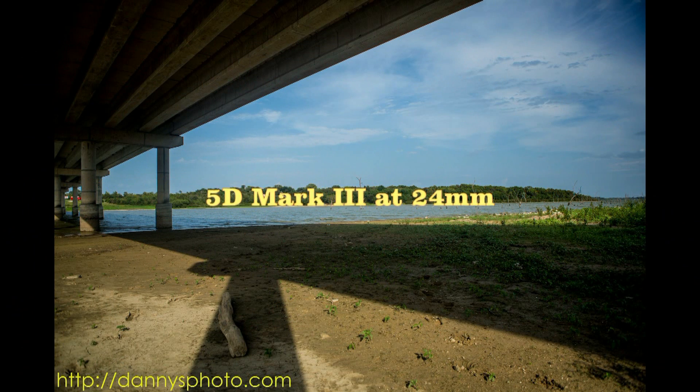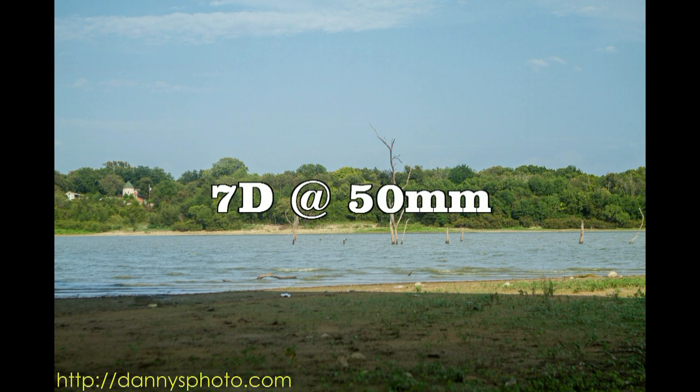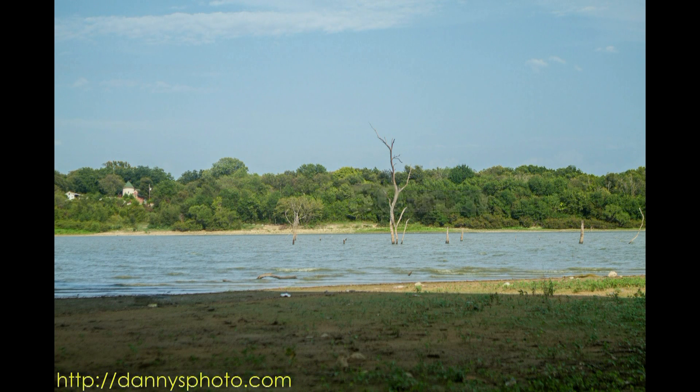This image was shot with the 5D Mark III at 24 millimeters. As expected, it is a much wider shot. Take a look at the bridge and the columns holding it up — you will notice it is much wider than what was shot with the 7D. This next image was shot with the 7D at 50 millimeters. Notice how much closer the tree is coming into view already. We are well away from the bridge and out into the shady spots, so it is something to think about.